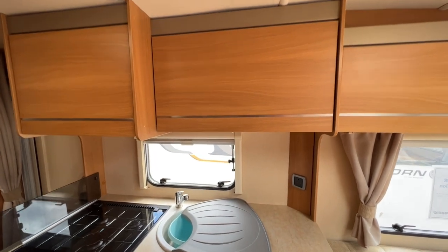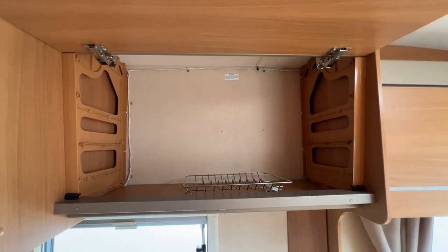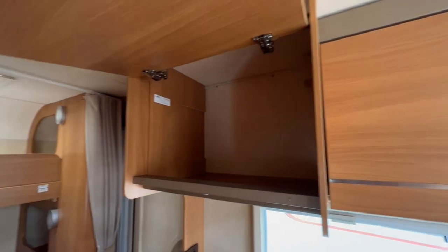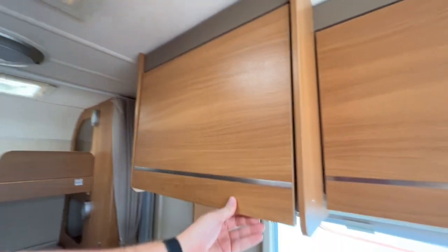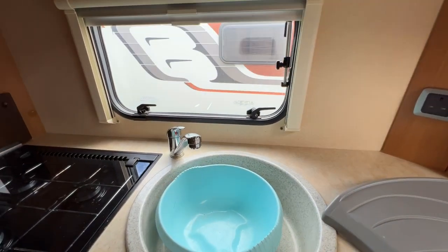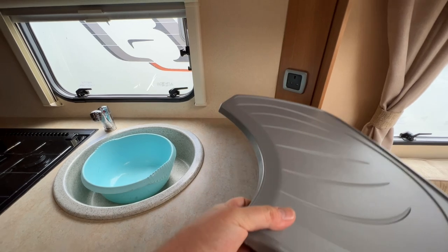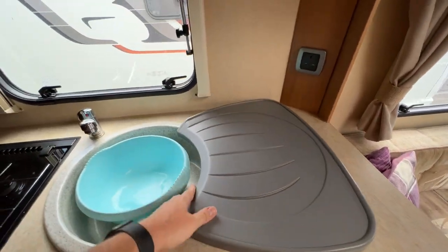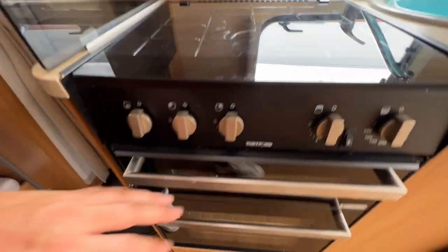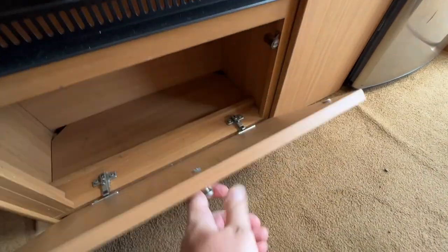Kitchen area now. Starting off up top, a big old cupboard in there for lots of stuff. Space in there for shelves if you wanted to put them in. And then here, another big whole load of storage. You've got a three-pin plug there, and a big circular sink. Plenty of preparation space in the kitchen, and you've got your oven top — three gas rings, grill, oven, and some storage down below.